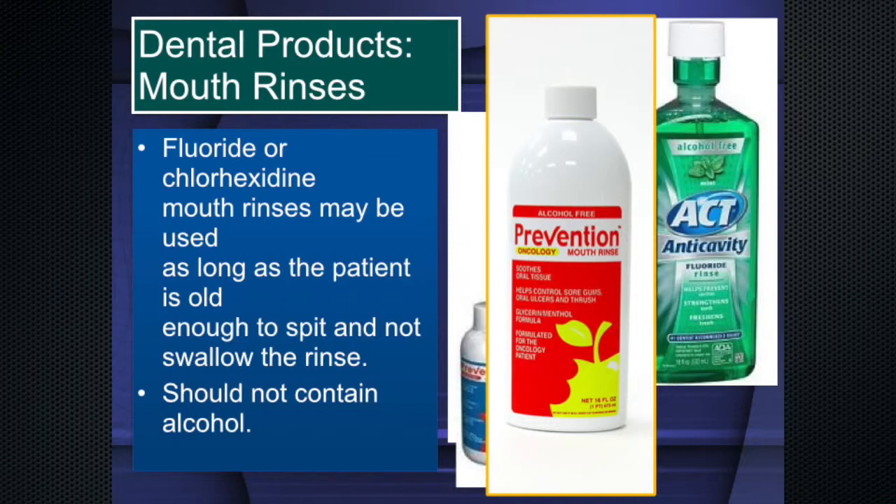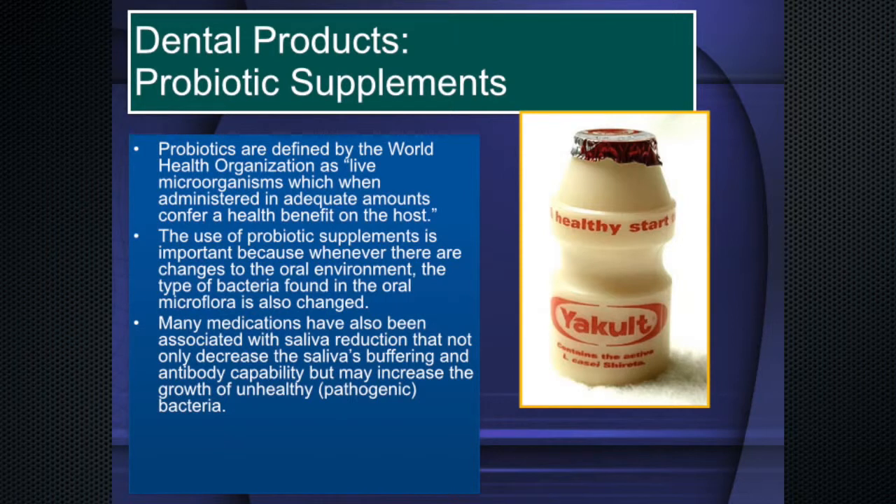Probiotics are live microorganisms which, when administered in adequate amounts, confer a health benefit on the host. People thinking about probiotics as Activia yogurt is a mistake — Dannon was sued because they were pasteurizing their yogurt after manufacturing, killing all the bacteria. Kefir is much better: it's very soothing to the mouth, easily digested, contains a large number of very beneficial bacteria especially Lactobacillus reuteri, and goes back thousands of years.